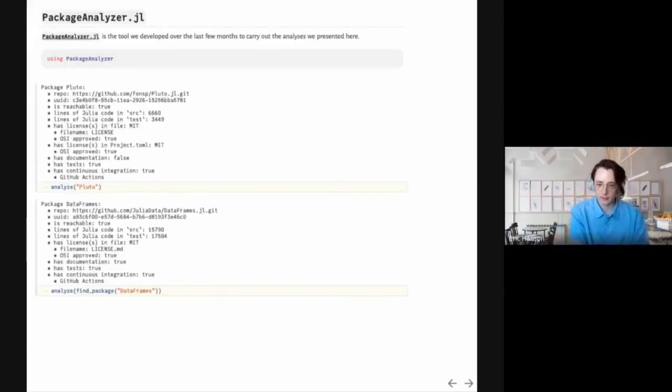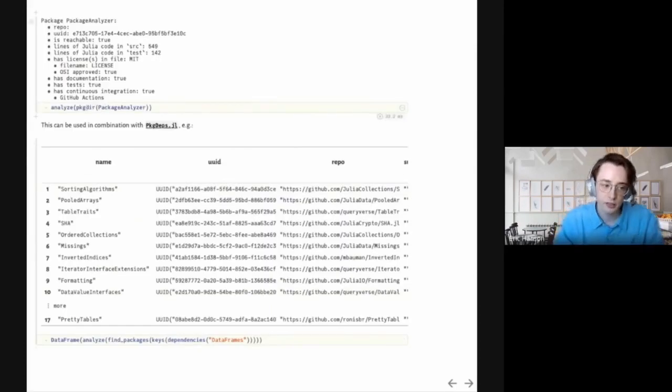PackageAnalyzer.jl is the package Jose and I developed to get the numbers for all these plots, and you can use it for your own packages too. After adding it to your environment, you call 'using PackageAnalyzer' and give it the name of a package in the General Registry. It will clone that package and count things like the number of lines of code, check whether it has documentation, tests, and continuous integration. The main entry point is the analyze function. You can also use find_package to locate where a package is in your local registry, allowing you to pass a custom registry. You can pass a module if you already have the package loaded, or pass a URL to analyze an unregistered package.